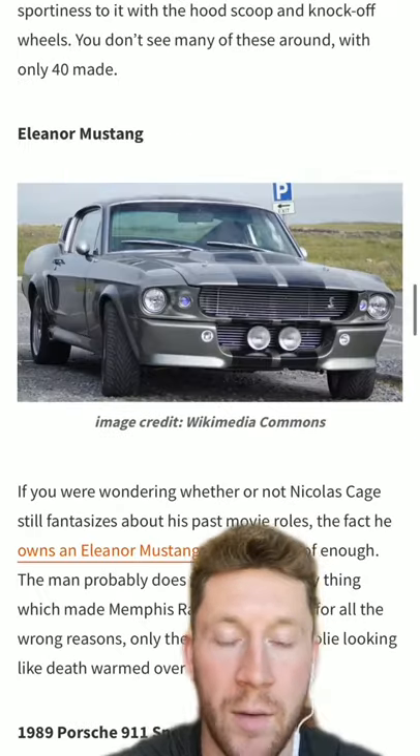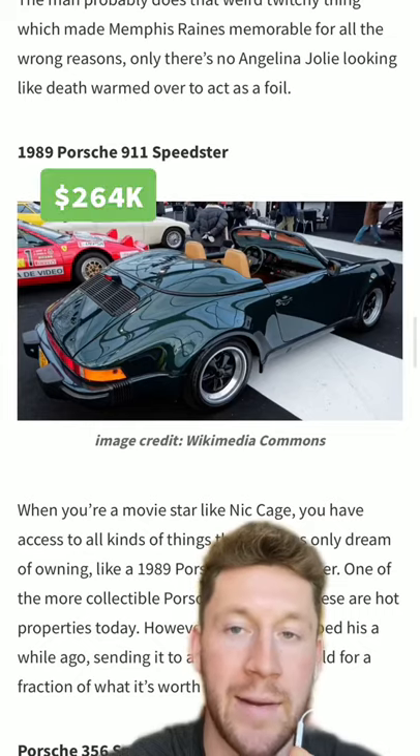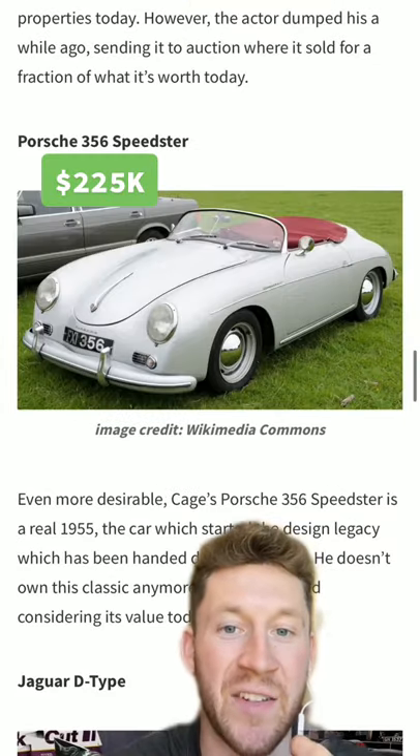My goodness. Yeah, I guess he was also Gone in 60 Seconds guy — he did have an Eleanor Mustang. Also a 1989 Porsche 911 Speedster — you'd love to see that — and a Porsche 356 Speedster as well.